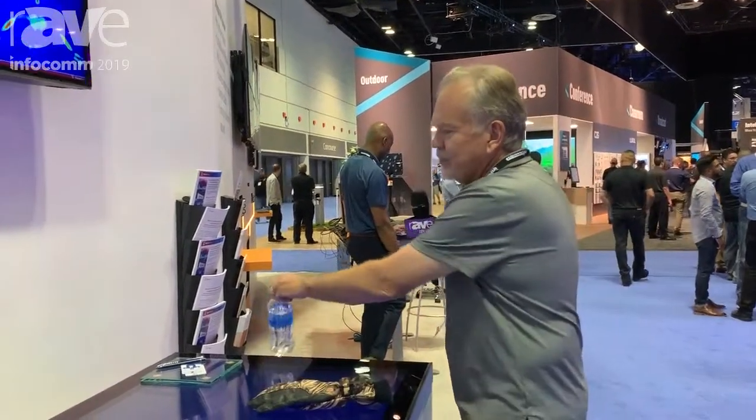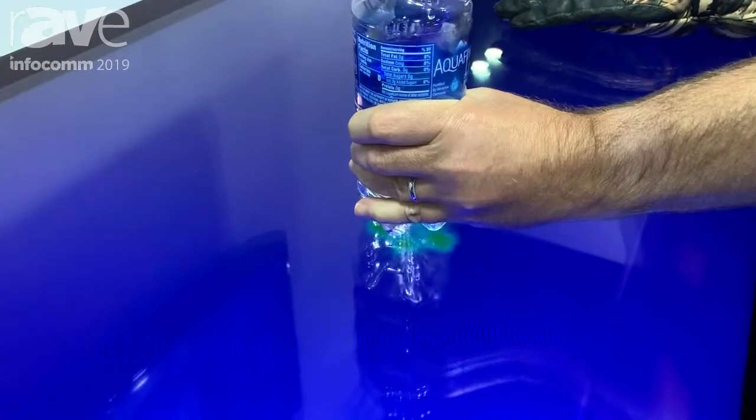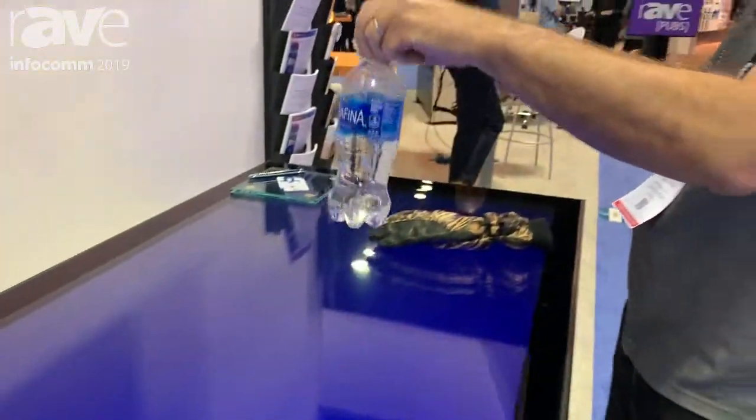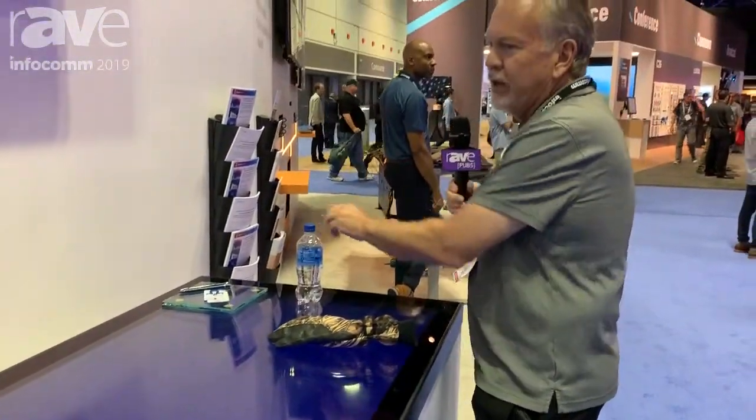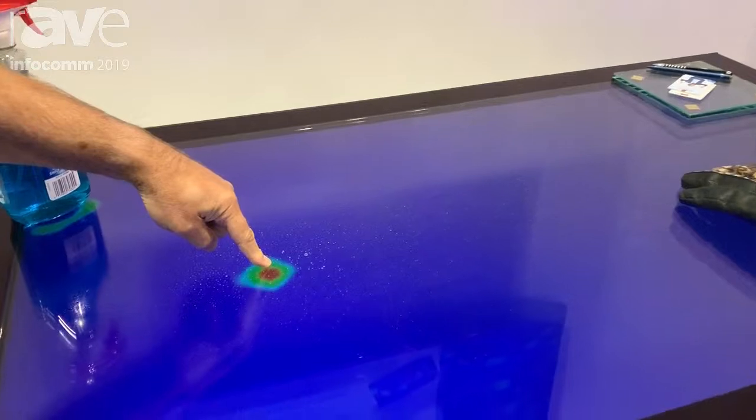I can also sense objects on the screen and touch them — you can see that I'm touching it because it glows brighter. This is a bottle of water. I can also spray liquid and touch through the liquid.